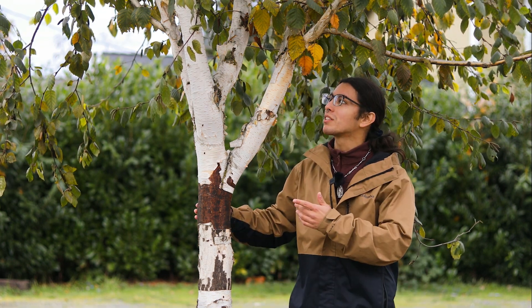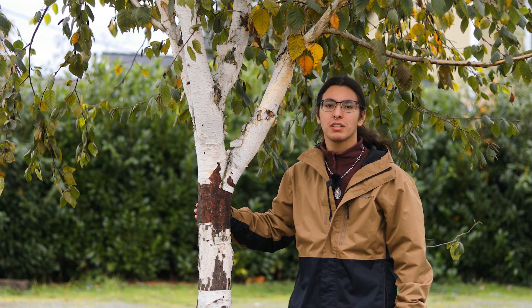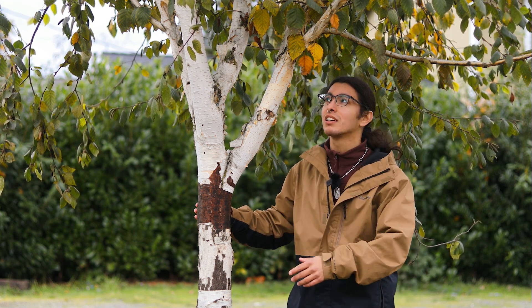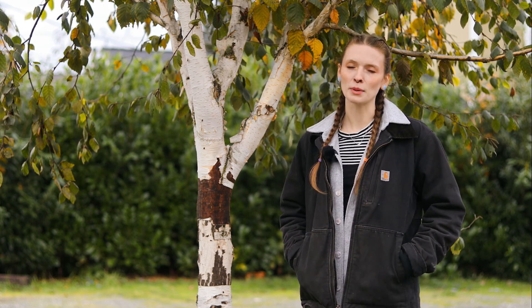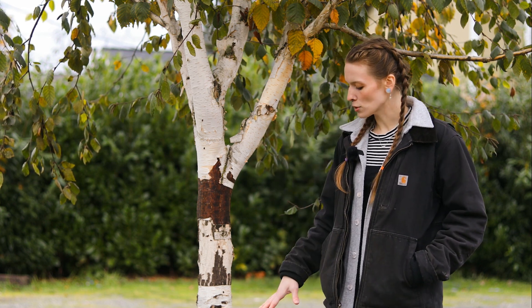This is a paper birch and it's been attacked by the bronze birch borer. The bronze birch borer is a native boring insect that attacks birch species just like this. Some of the first signs that you might see are thinning of the canopy or branch dieback, or you might see sprouts from the base of the tree with a lot of extra growth.